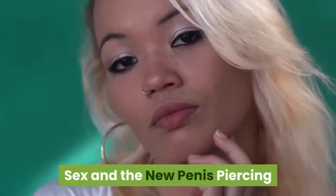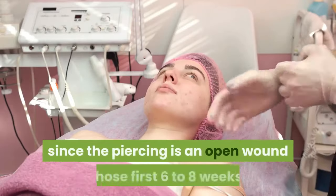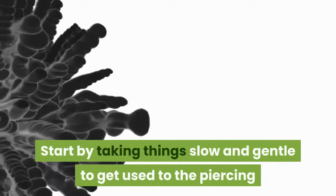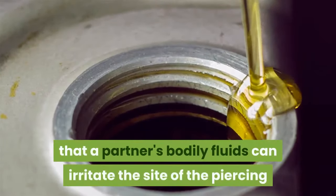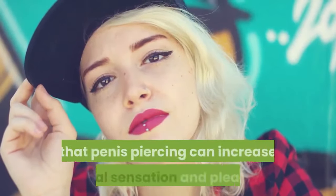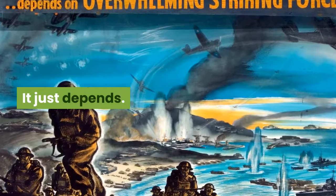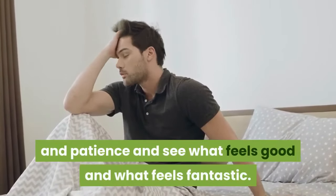Sex and the new penis piercing: there isn't a ban on sex until it's completely healed, but there is a higher chance of sexually transmitted infections since the piercing is an open wound those first six to eight weeks. Everything sexual is new again, from putting on a condom to entry to exit and all the stuff in between. Start by taking things slow and gentle to get used to the piercing and how it impacts your sex life. Also, be mindful that a partner's bodily fluids can irritate the site of the piercing before it's fully healed, and so can lubricants. There is evidence that penis piercing can increase sexual sensation and pleasure — sometimes it's just for you, sometimes it's just for your partner, and hopefully most times it's for both of you. Remember that everything sexual is new again, so approach every first with caution and patience and see what feels good and what feels fantastic.